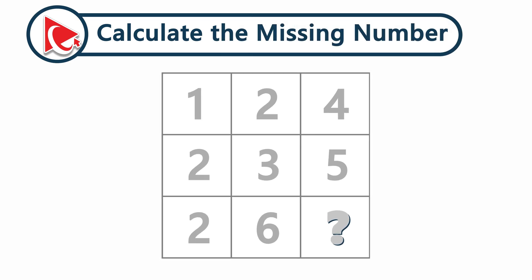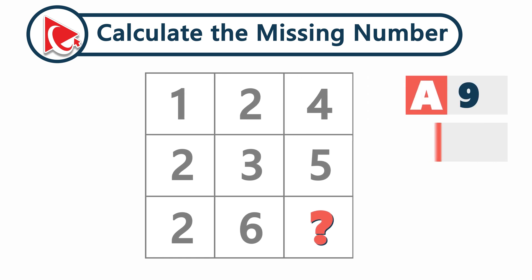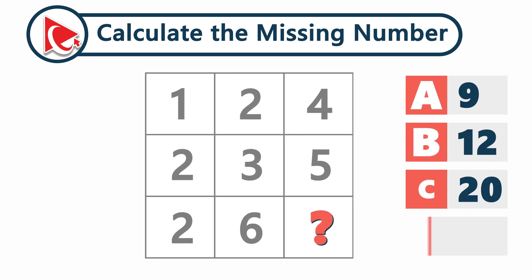Take a close look at this 3x3 matrix. Numbers in the first row are 1, 2, and 4. The second row has numbers 2, 3, and 5. The third row only has two numbers: 2 and 6 — with a missing number you need to calculate. Choose from: A) 9, B) 12, C) 20, or D) 27. Can you solve it?